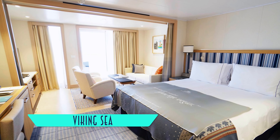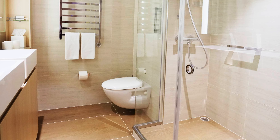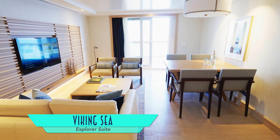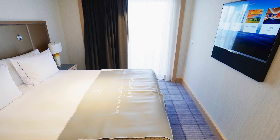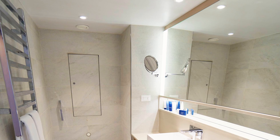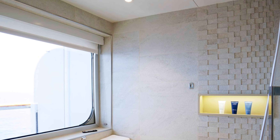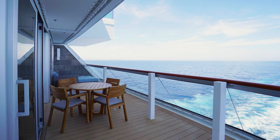Upgrading to a penthouse junior suite affords even more space in the bedroom, living room, and bathroom. Stepping up in size yet again is the Explorer Suite, with a separate living room and bedroom, a larger luxurious bathroom with a massive shower and tub, and a view to match. Or perhaps nicest of all are the wraparound vistas off the corner veranda.